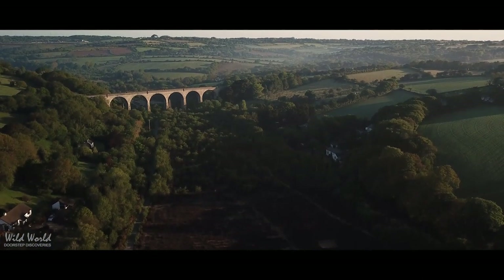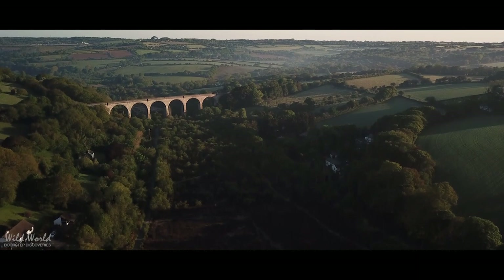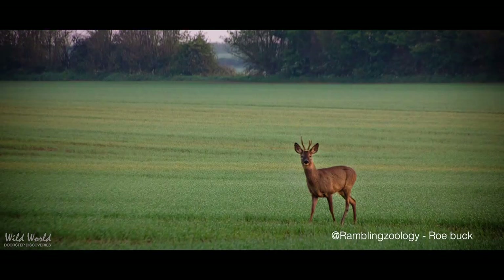It's been a jam-packed episode with some of our smaller and some of our lesser known species, but it just goes to show how much wildlife there is lying all around us if you take the time to stop and look. There is so much to discover right on our doorsteps.